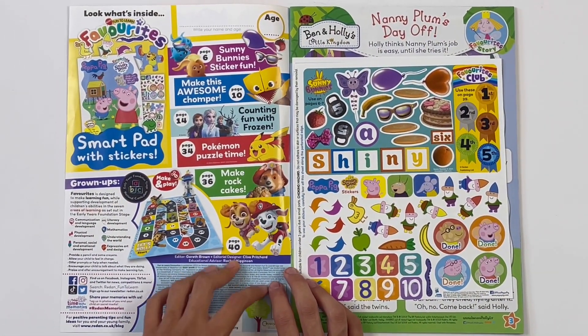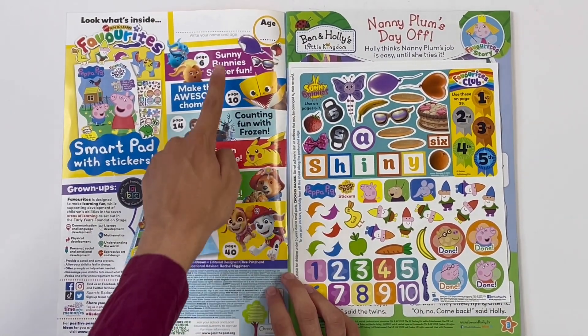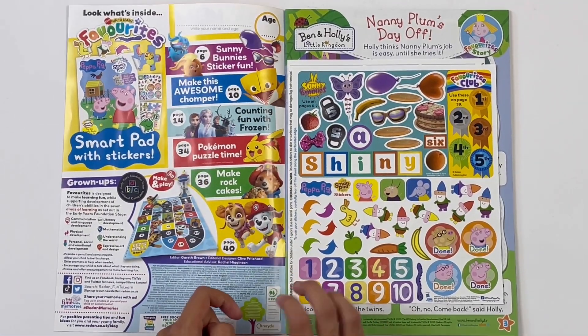Look what's inside. You can put your name and age. Here you've got the pages for the activities. And here are the stickers.